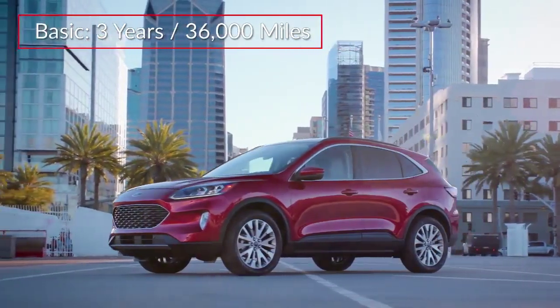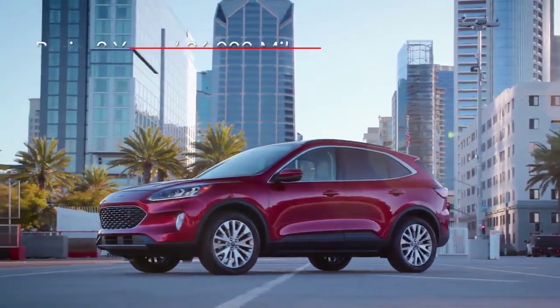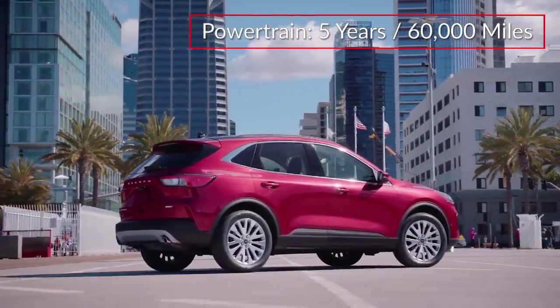The Escape is backed by a three-year 36,000-mile basic warranty and a five-year 60,000-mile powertrain warranty.